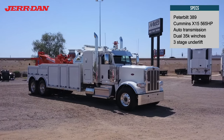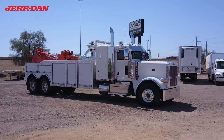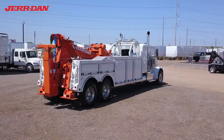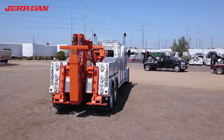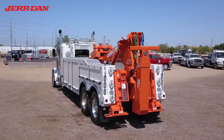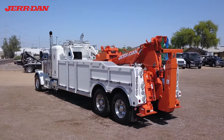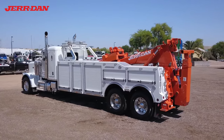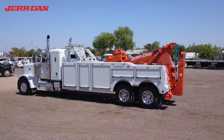This is a 2023 Peterbilt 35-ton wrecker, available from Midco Sales. The Peterbilt 389 chassis has a Cummins engine, automatic transmission, and a 44-inch sleeper.